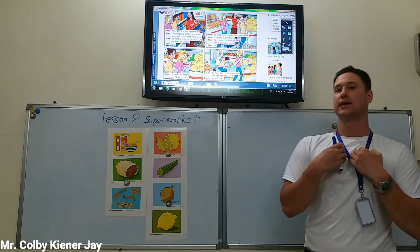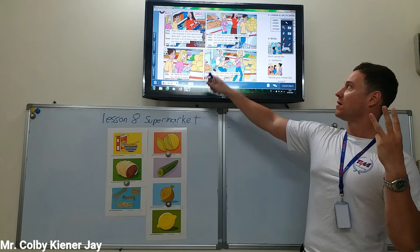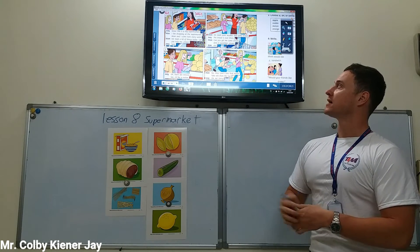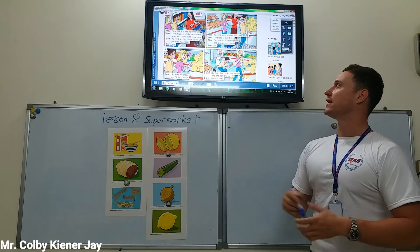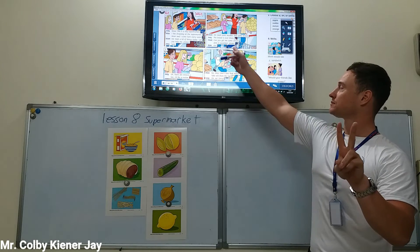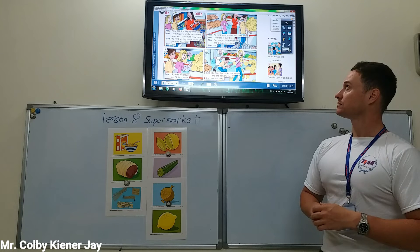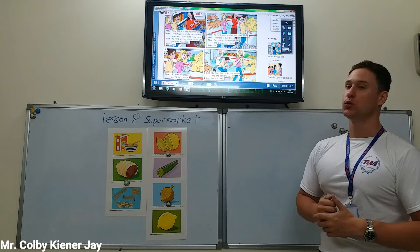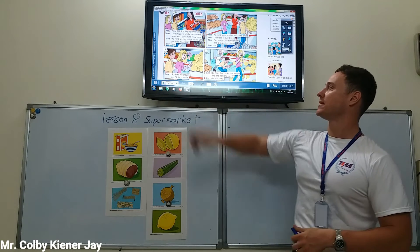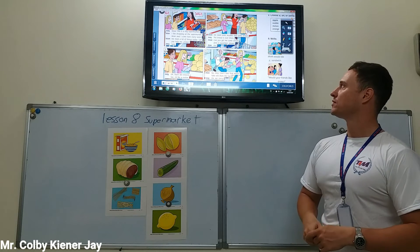Now let's read together. I read, then you read. Remember the characters in this story: Amy, Max, and Mom. Wow! This is a big supermarket. I like shopping at the supermarket. Mom and I come here every week. We need a lot of things today. Can you help me, please? Sure. We need some noodles and some bread. The bread is over there. Can you get me some onions and a cucumber, please? Okay. Oh, there are melons, too. I'd like a melon. No, Amy. Don't take that melon. Take one from the top. Oh, no. Sorry.